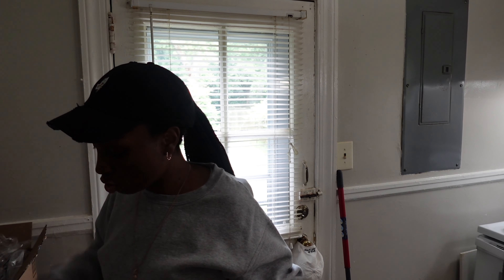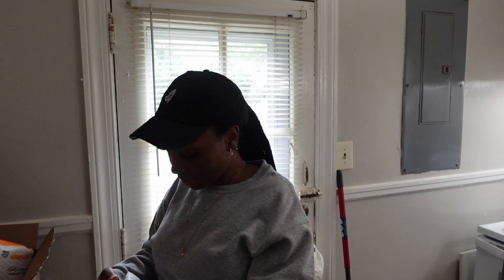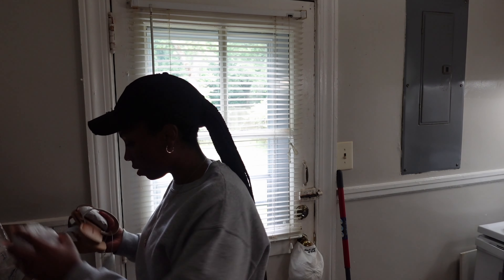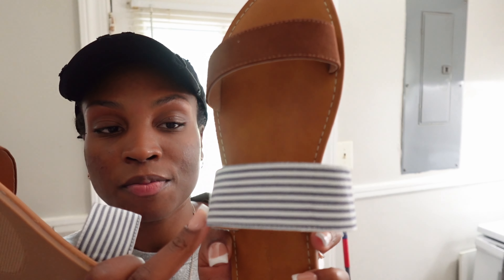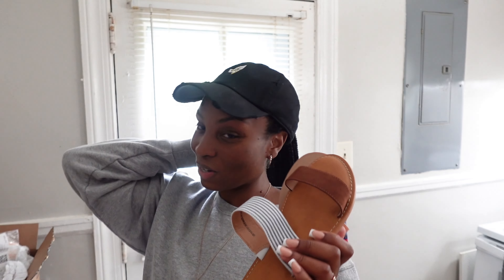Last but not least, I had to get me some sandals that were going to match our little white and navy thing we got going. I got these sandals from Amazon as well — I believe they were no more than $19.99. As you can see, this is a navy blue trim and then it's brown at the top. I'm debating whether or not I should try the dress and sandals on.